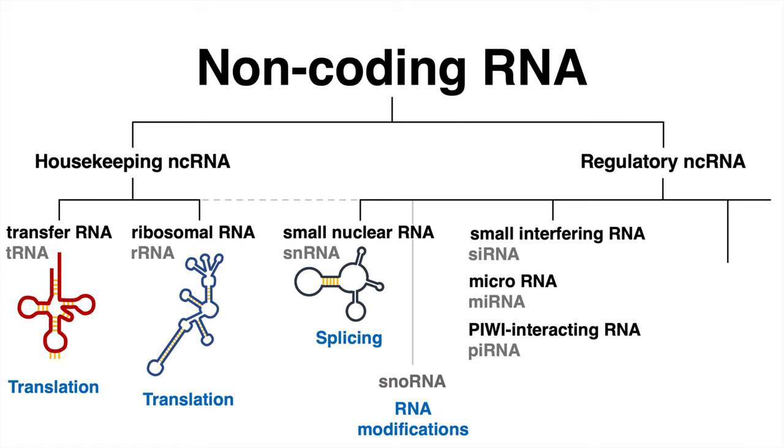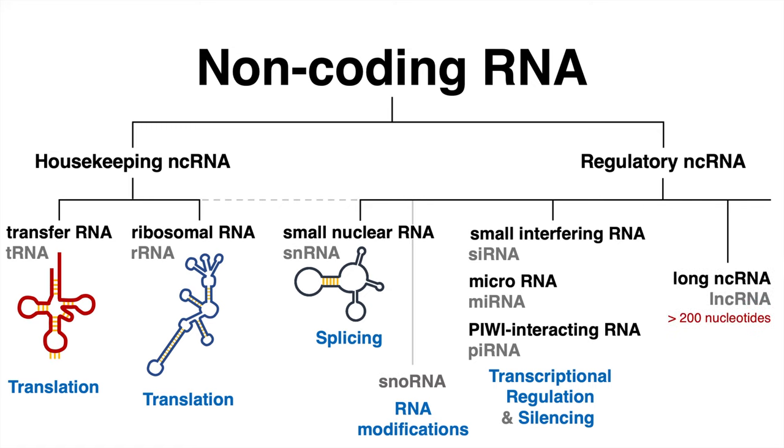All of those non-coding RNAs regulate transcription and silence genes. One more class of non-coding RNAs are long non-coding RNAs. Those RNA molecules are way longer — they have a length of over 200 nucleotides. The functions of those long non-coding RNAs are diverse; again, they are involved in gene regulation.